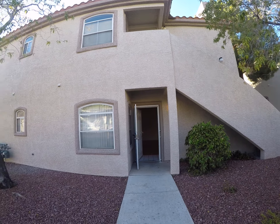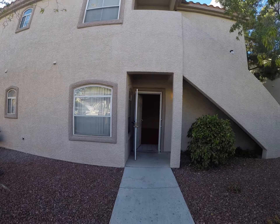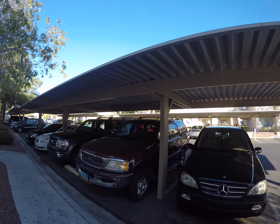5415 West Harmon, building 38, unit 1104. We parked right on the other side over there. That looks like it's RV parking.